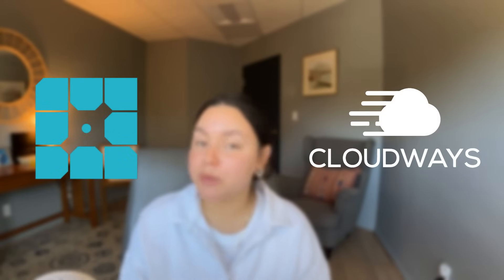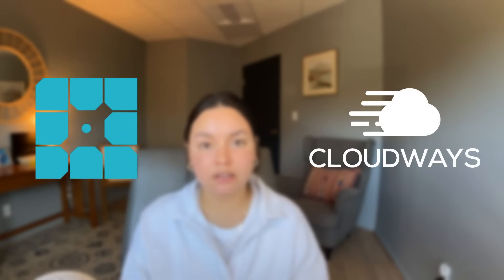If you're serious about your WordPress website, choosing the right hosting provider is crucial. And in today's landscape, two names consistently stand out: WP Engine and Cloudways. You might be here because you've heard rumors of recent events surrounding WP Engine, or perhaps you're simply looking for the most reliable and powerful platform to support your online presence. Whatever your reason, this comparison is for you.